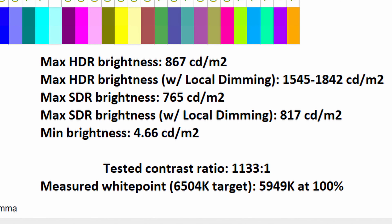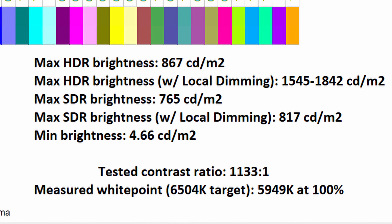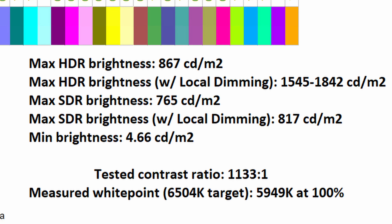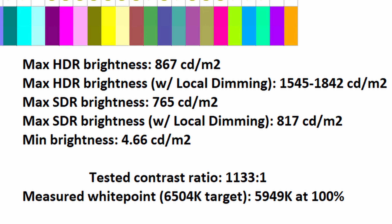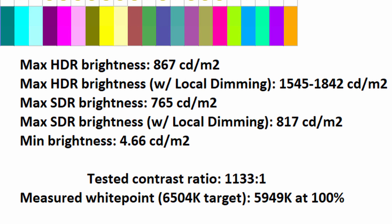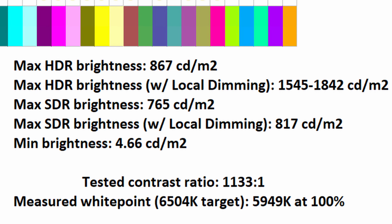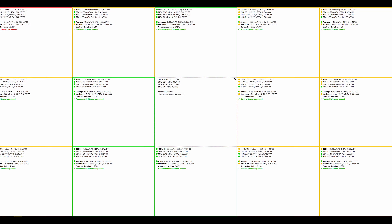In terms of overall brightness, in HDR I recorded up to 867 nits. However, with local dimming enabled in HDR, I noted 1545 nits to 1842 nits, which is ridiculously bright. Now in SDR it does actually get still pretty bright at 765 nits, however with local dimming enabled — which by the way is indeed an option — you can get up to 817 nits. As for minimum brightness, it gets all the way down to 4.66 nits, showing absolutely fantastic range across the board.